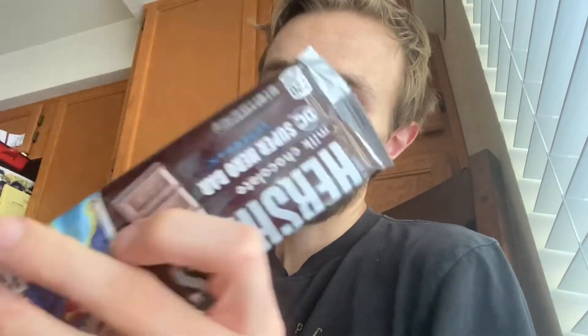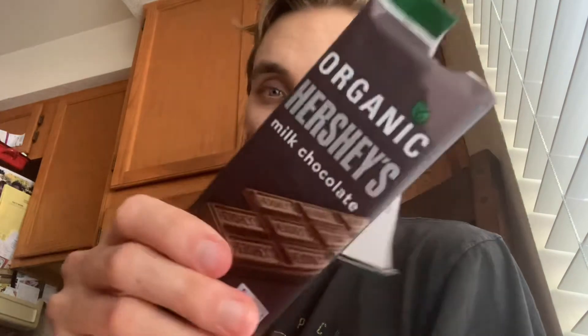Go out and give them both a try. Most of you have probably had a regular one, but maybe you haven't had the Hershey's organic — I hadn't. Go give this one a try especially. Let me know what you think. Thanks a lot, you guys. I appreciate it. Hope you all have a great day and I'll see you on the next one.